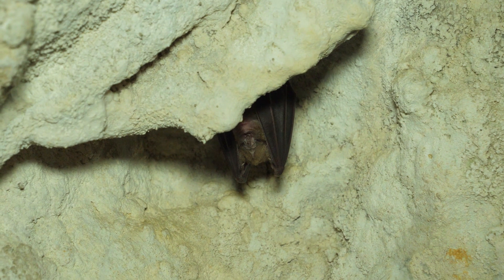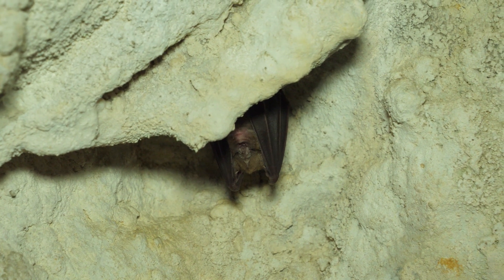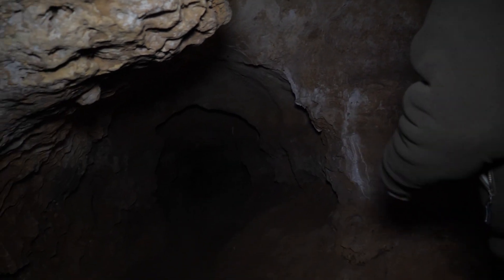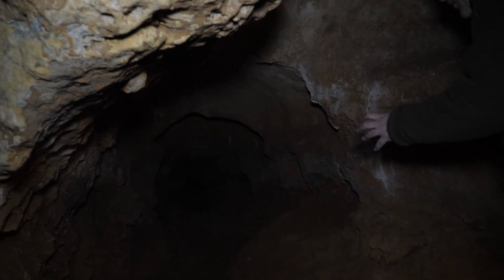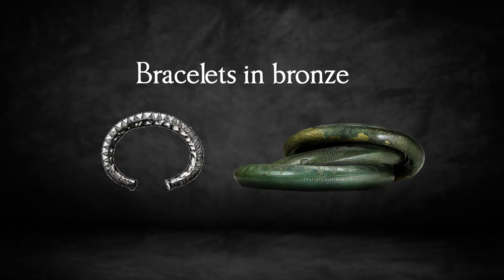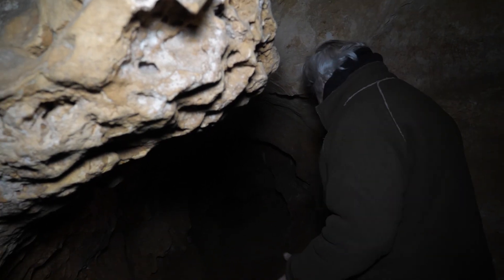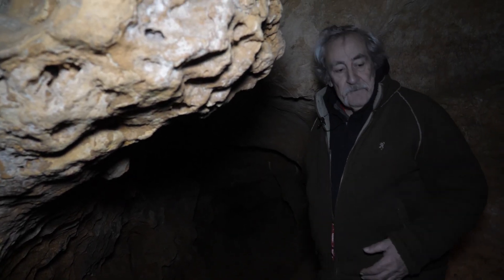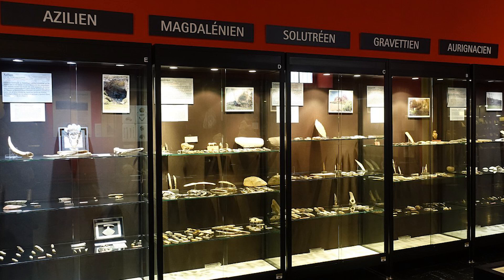In 1977, somewhere in this narrow passage, spelunkers discovered hidden in a hole four bronze bracelets dating back to the Middle Bronze Age — approximately 3,200 years before our time. These bracelets are now displayed in the Museum of Archaeology in Périgueux. Let's go now to the third room.